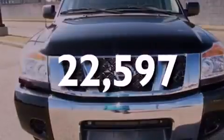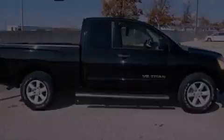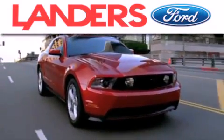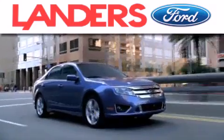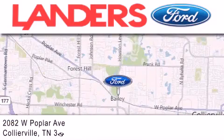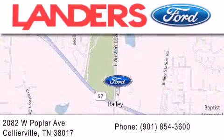We invite you to contact us today to learn more about this vehicle. Landers Ford is dedicated to doing everything possible to ensure that the experience you have selecting your next vehicle is as pleasant as possible. We are located at 2082 West Poplar Avenue in Collierville, Maryland. Thank you.